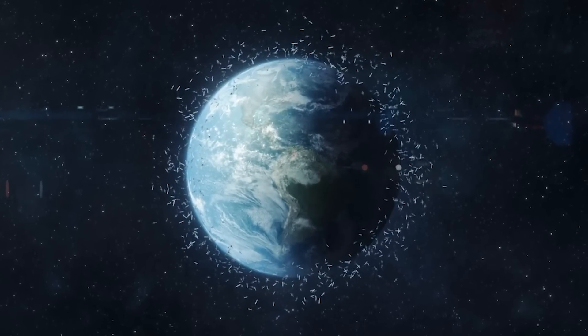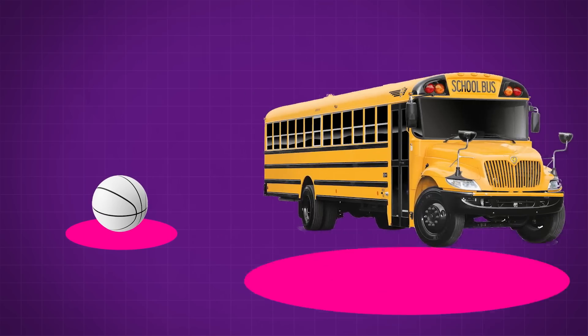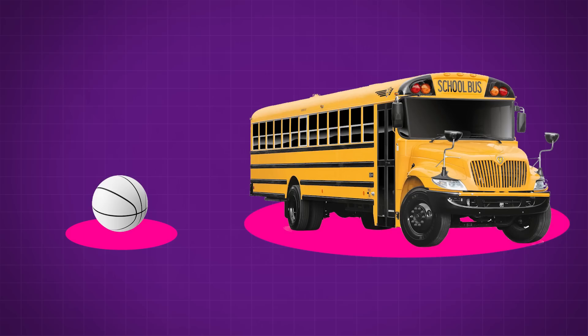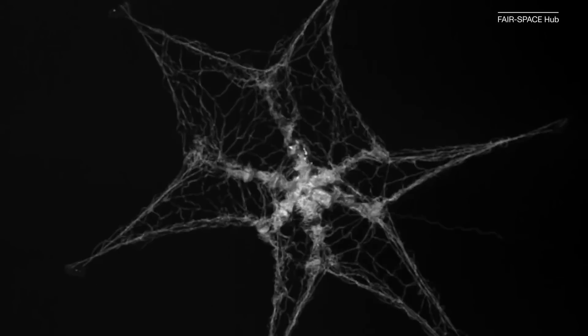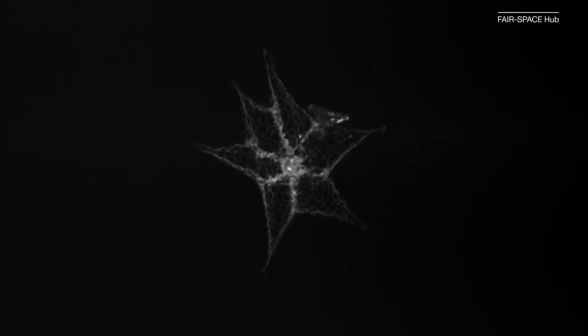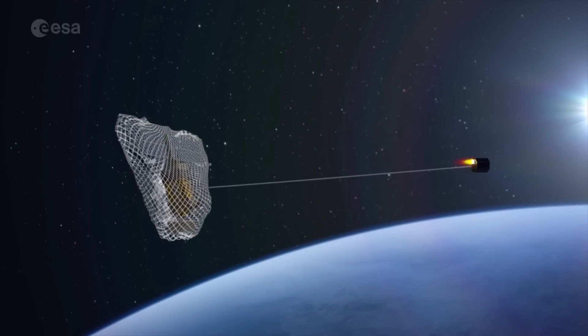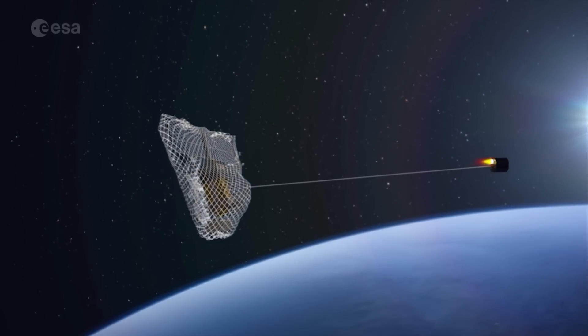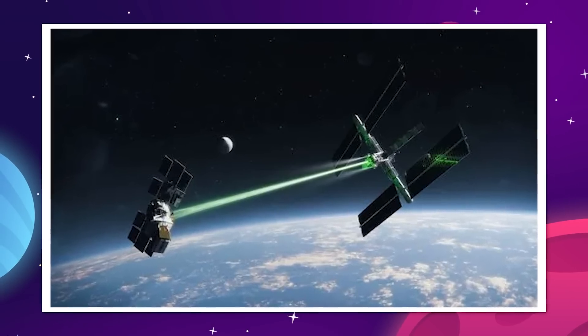Whether it's debris from past launches or old satellites, space trash can range from the size of a basketball all the way up to the size of a school bus, and all of them moving at their own speeds and rotating in odd ways. Trying to hit something like that with a harpoon or grapple, or even just matching its speed to attempt to grab with robotic arms, are all extremely dangerous to both objects and will almost certainly lead to more debris — something that the electrostatic tractor method wouldn't have to deal with.